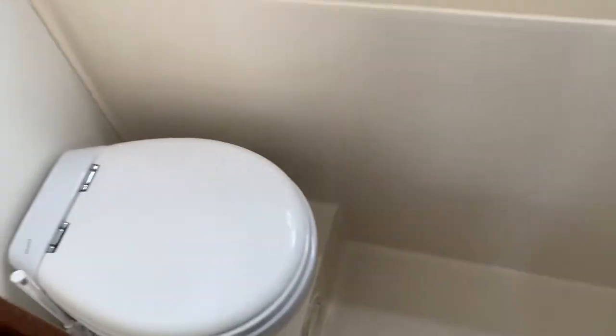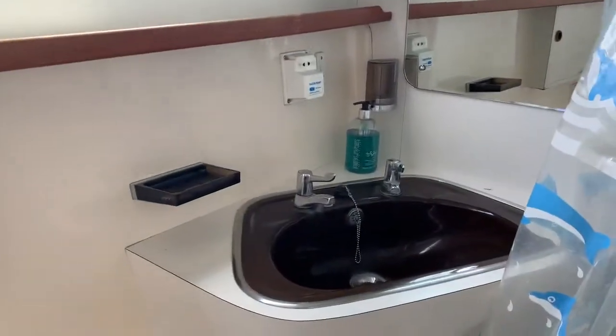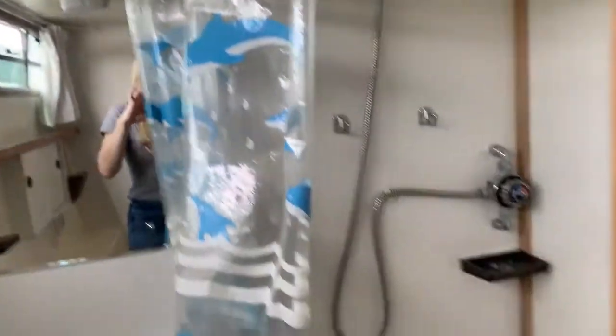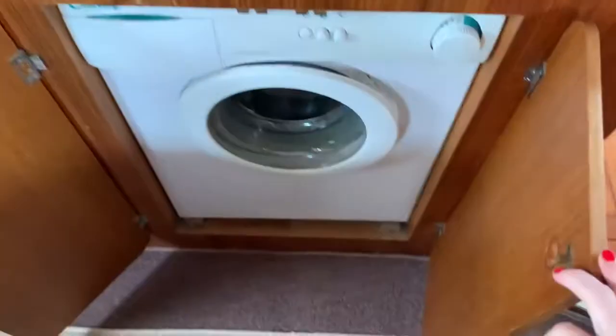Here we come to the second heads. Again you've got an electric flush toilet which works very well, windows, a wash hand basin — quite a decent size — and a walk-in shower cubicle as well. Very cleverly secreted here is a washing machine, and there's more storage too.